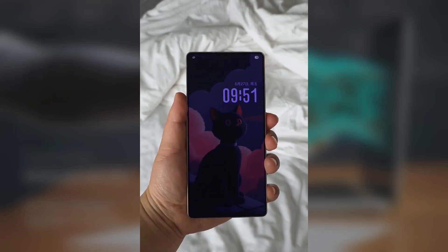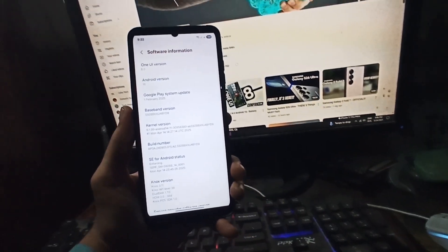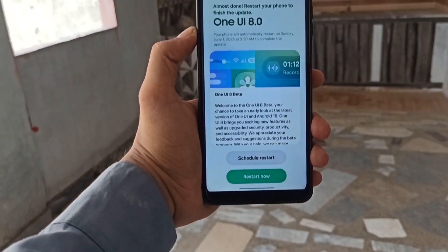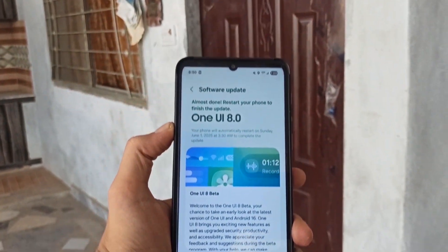It might be a minor update on paper, but honestly, it's these little touches that make the One UI experience stand out. So what do you think? Is Adaptive Clock a cool addition or just a gimmick? Drop your thoughts in the comments, and let's talk about it.